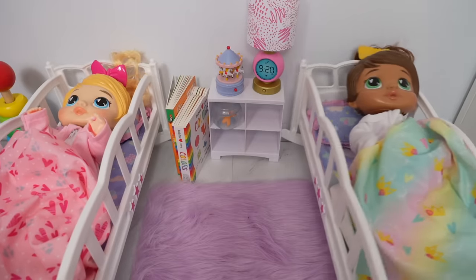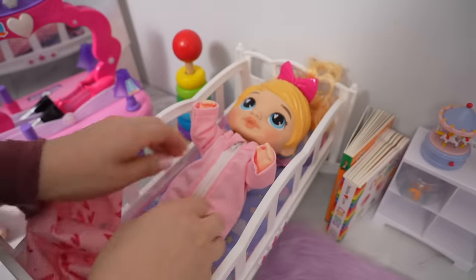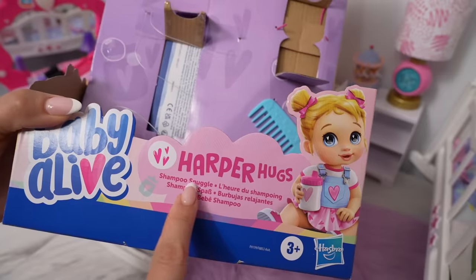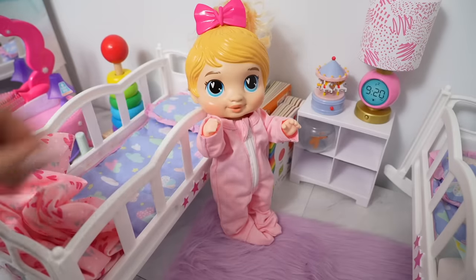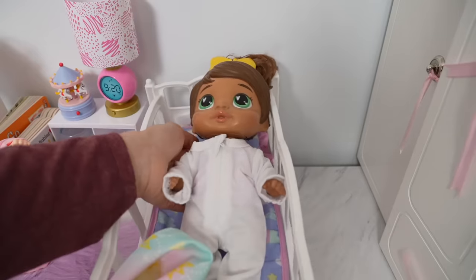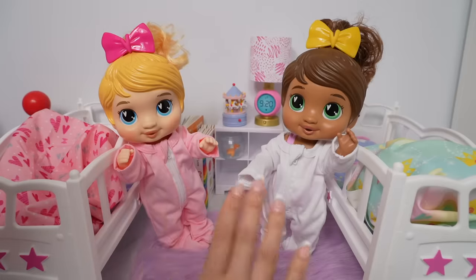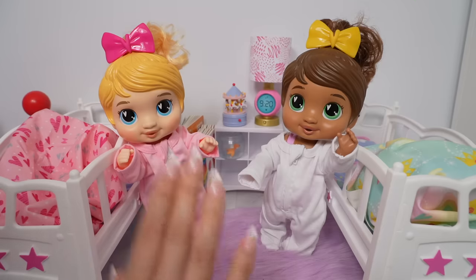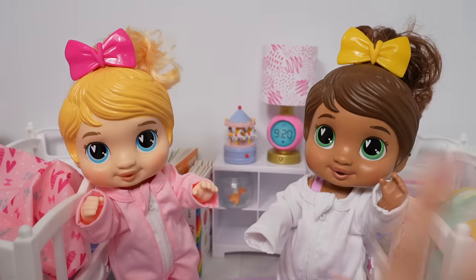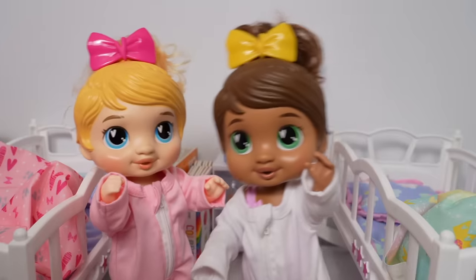Hi friends! Welcome back to the Gummy Channel. Today, I'm here with my new Baby Alive dolls. This is Harper Hugs. Hi! And this is Sophia Sparkle. Hi! In today's video, we are going to be packing their lunchbox and their backpacks. Today is their first day of preschool! Yay!